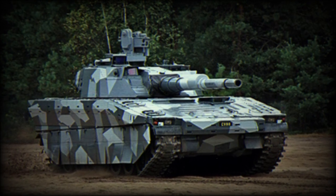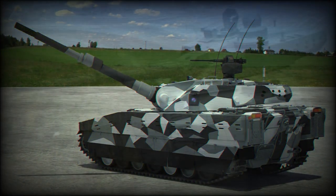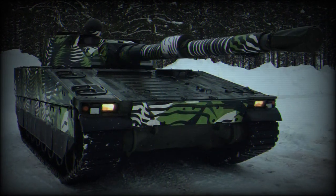The CV90120-T light tank was developed by BAE Systems Haglunds as a private venture. The main goal was to meet the firepower of modern main battle tanks, but with greater tactical and strategic mobility. The first prototype of the CV90120-T was completed in 1998.